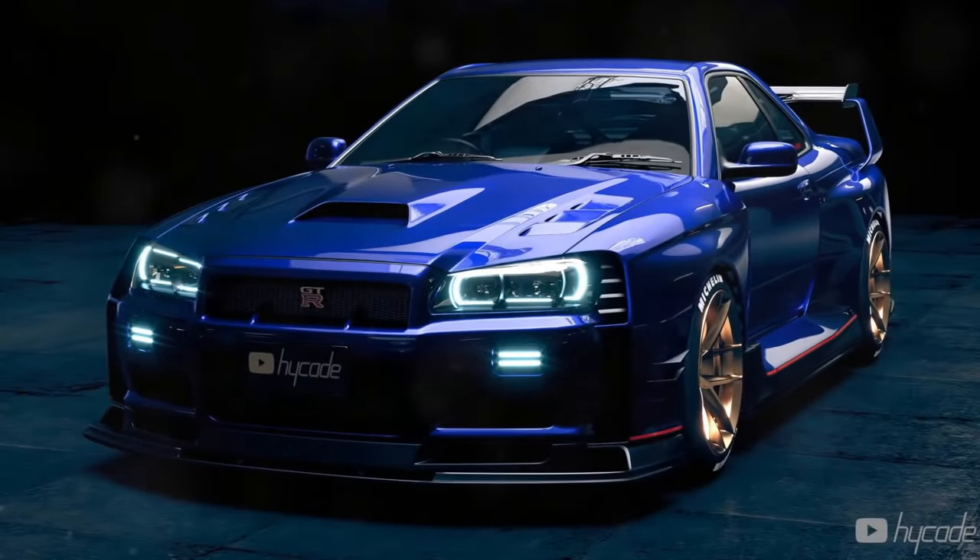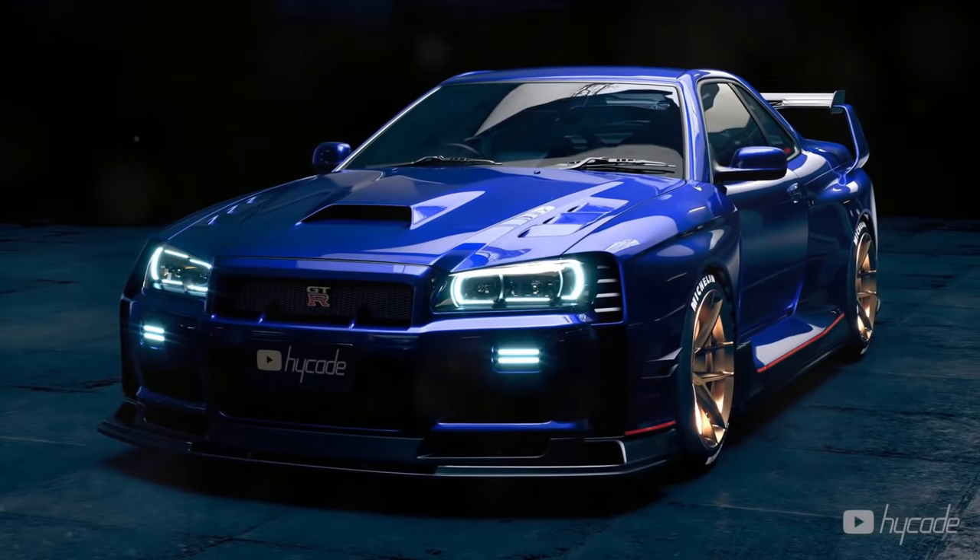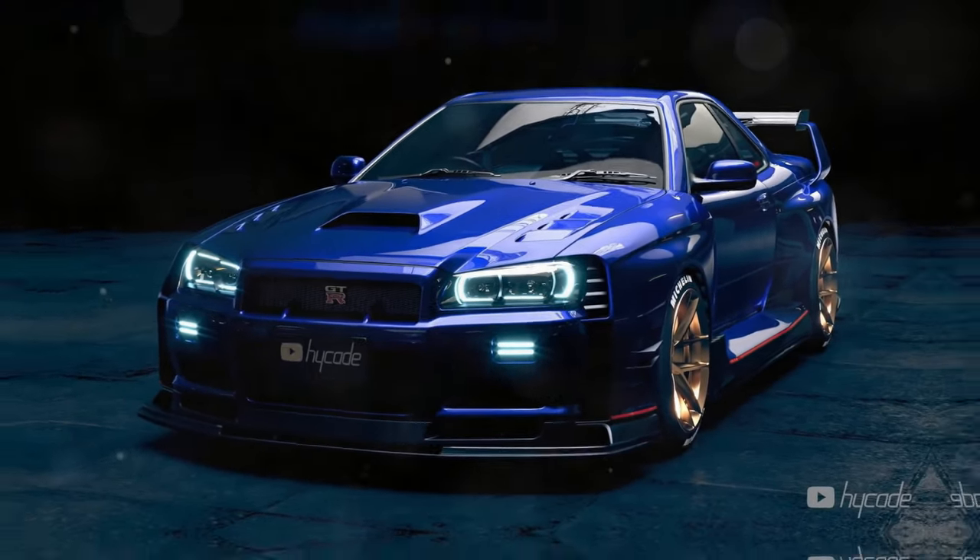Welcome to JDM Special Investigations. Today we dive deep into the iconic Nissan Skyline GTR R34, exploring its history and legacy.